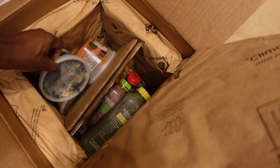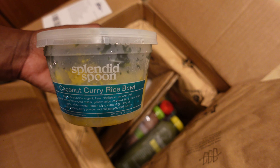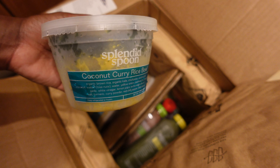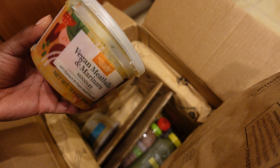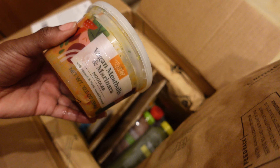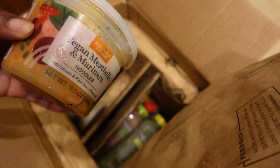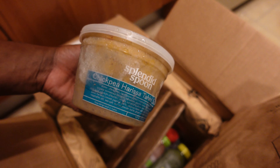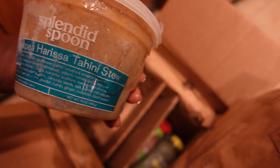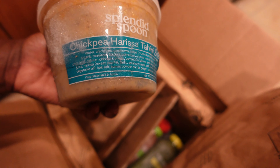Let's see what the first item is. This is the coconut curry rice bowl, which I'm really excited to try. Next up is the vegan meatball and marinara noodles — also really excited. I got to pick which ones I wanted, so I was really excited to try this as well. And then we have the chickpea tahini stew, which I'm really excited to try as well. You can see it's still pretty frozen.